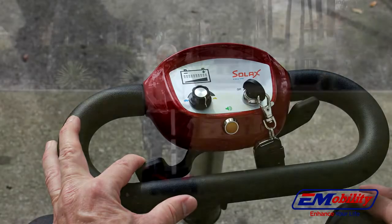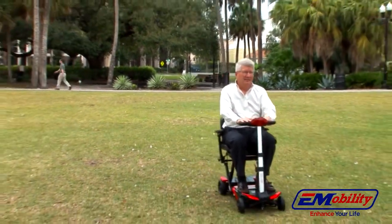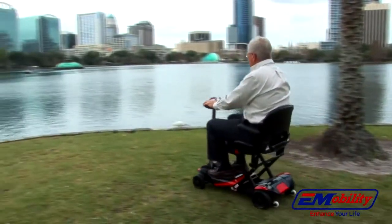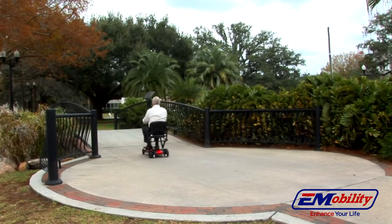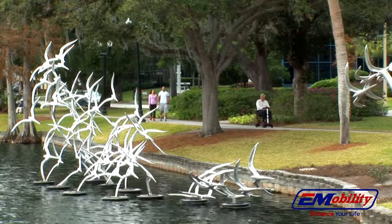With a powerful and stable four-wheel design, the Transformer can support up to 300 pounds and is designed to take you where you want to go, when you want to go. The Transformer has a top speed of 4 miles per hour and has a range of 13.7 miles per charge to get you through your day.